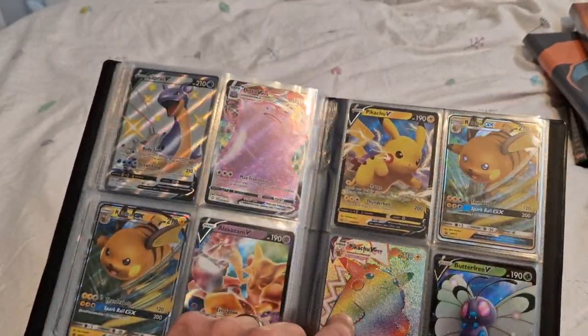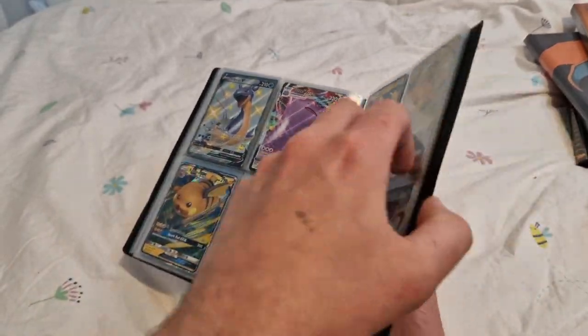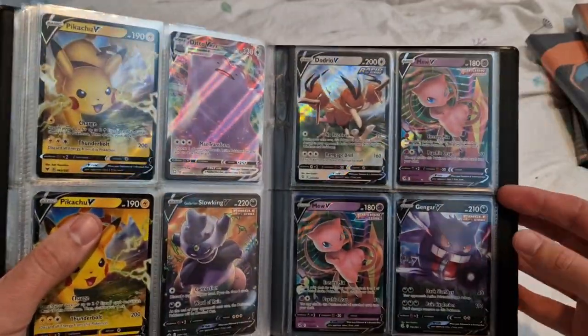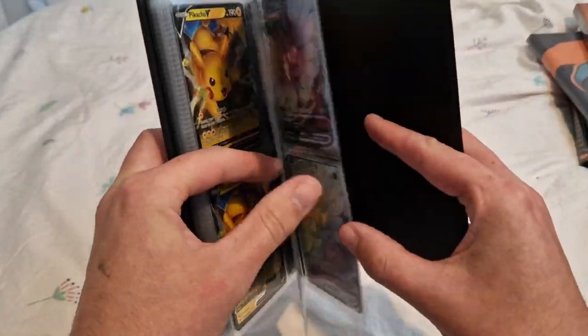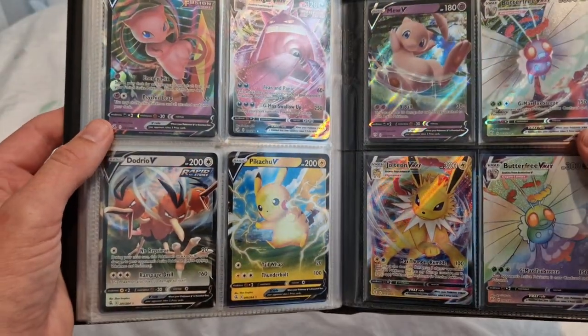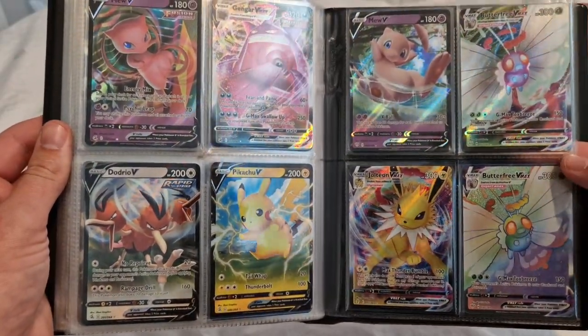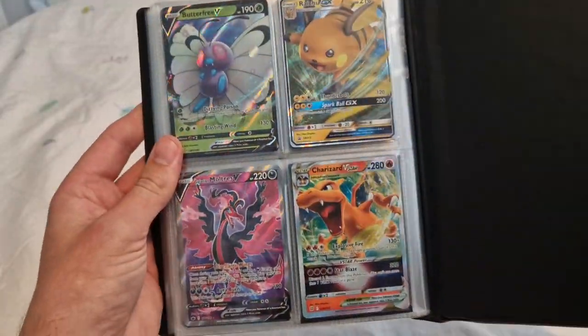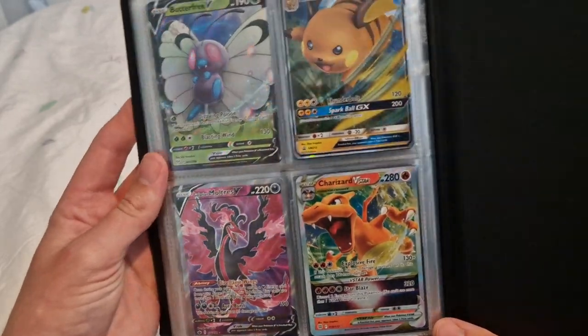A nice Alakazam, Pikachu Rainbow. Anything else noteworthy — that Mew does look nice, and then a few more Mews. Jolteon VMAX, Butterfree VMAX, Butterfree VMAX, Charizard Vstar, Moltres V, Galarian Moltres. That's the first binder done.